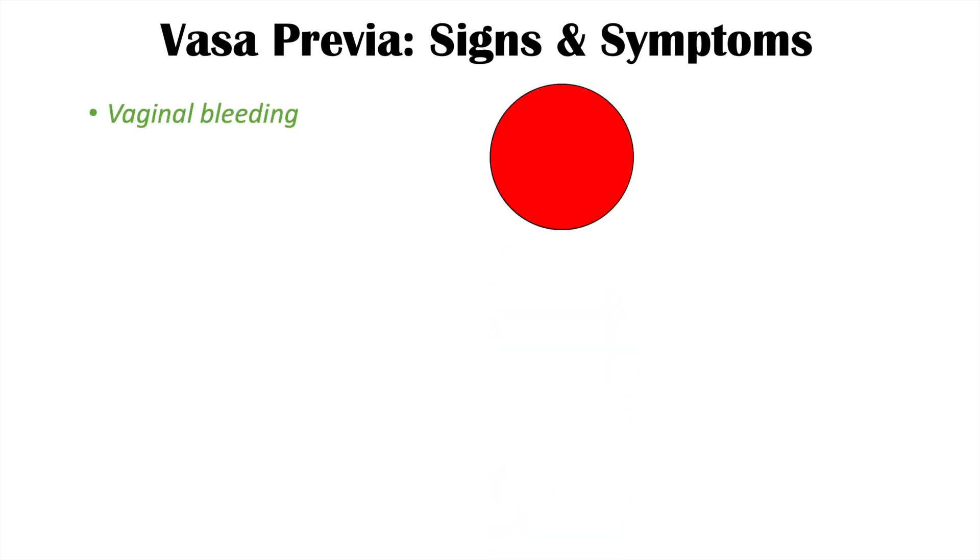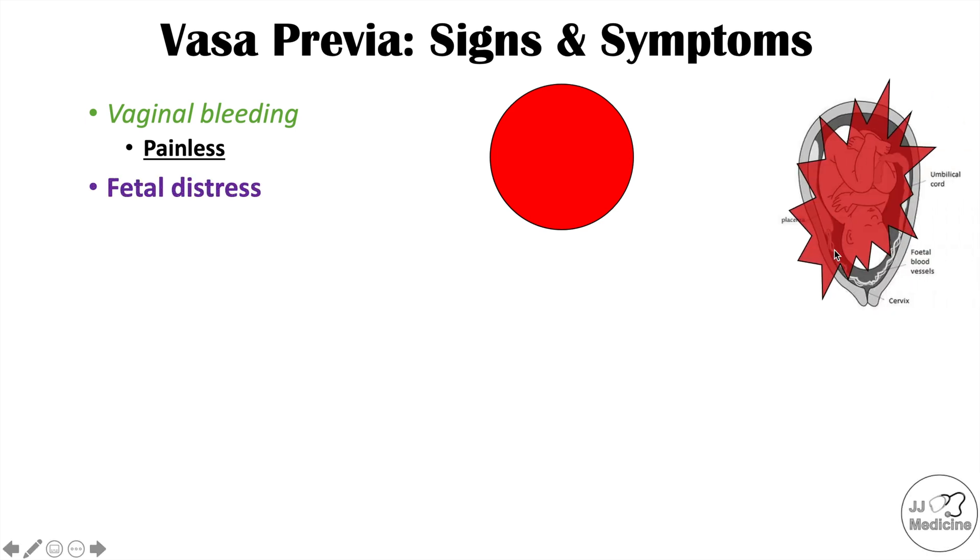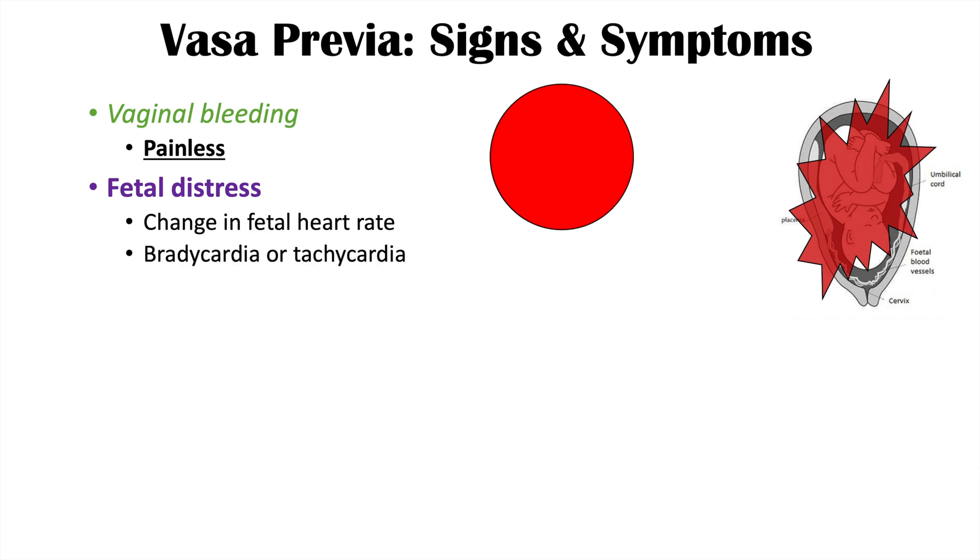The signs and symptoms of vasa previa include vaginal bleeding, and a key characteristic is that it is painless — so it's painless vaginal bleeding. Another key characteristic is fetal distress. Because it is fetal blood vessels that are broken, those vessels carry the baby's blood, so if they are broken, the fetus is going to lose blood and be in distress. Oftentimes there will be a change in fetal heart rate, either bradycardia or tachycardia.